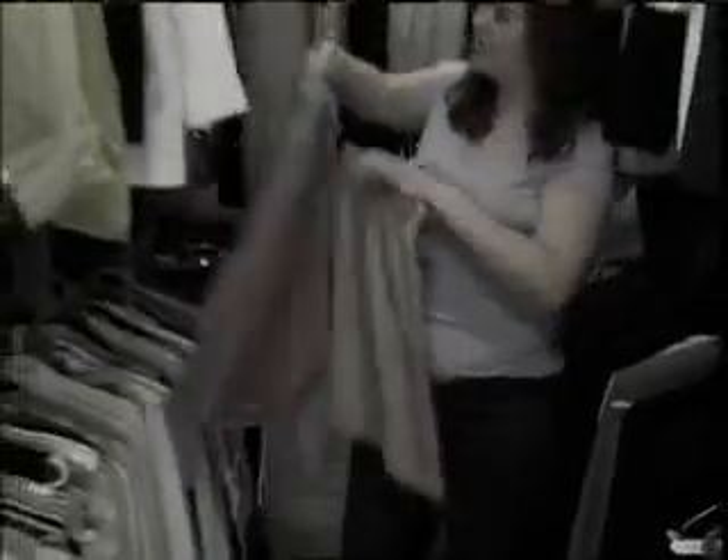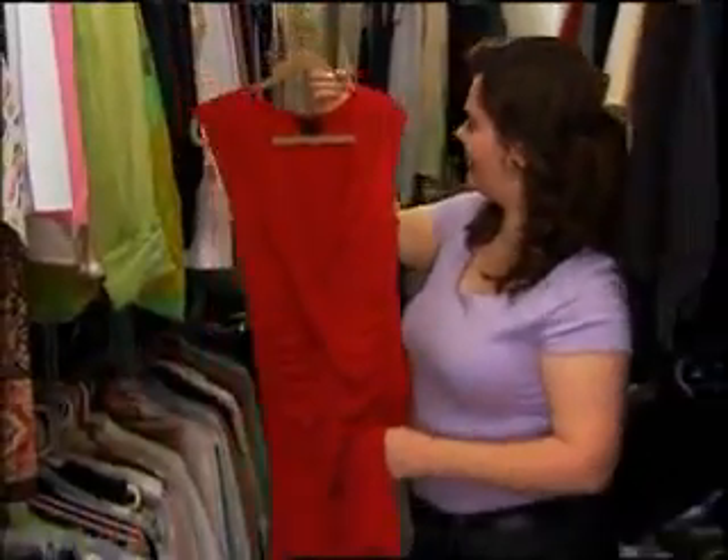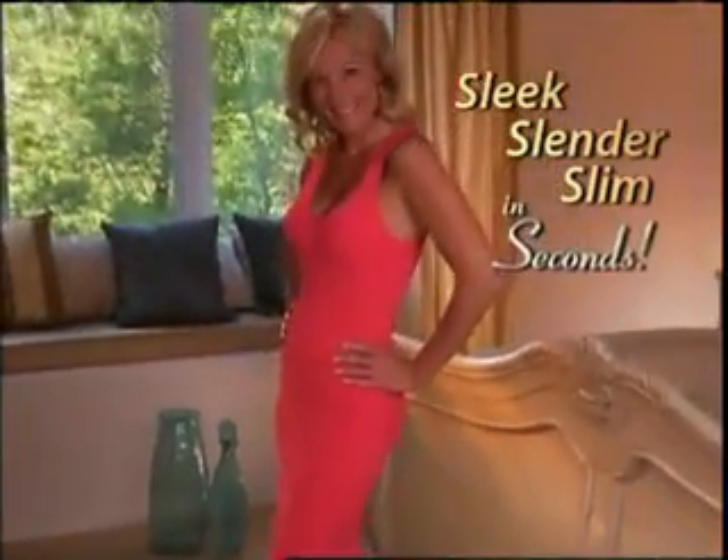Do you have a closet full of clothes with nothing that fits? Do those jeans look too tight? Does that dress show all your lumps and bumps? Now, wear anything and everything in your closet and get that sleek, slender, and slim shape in just seconds.